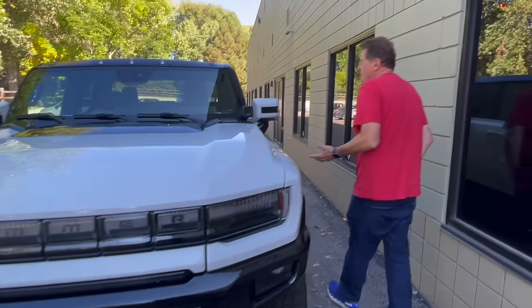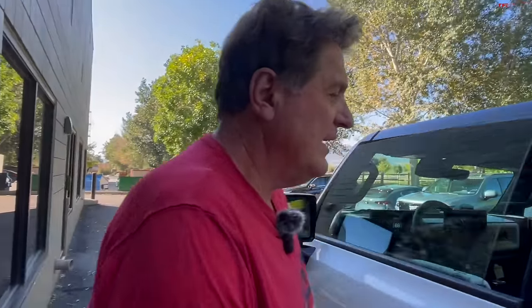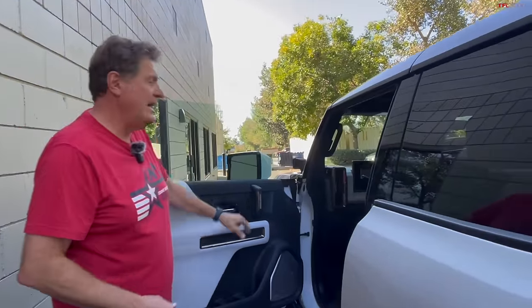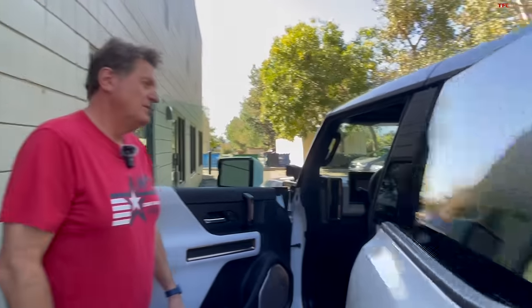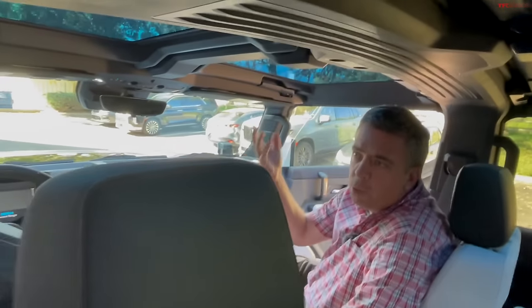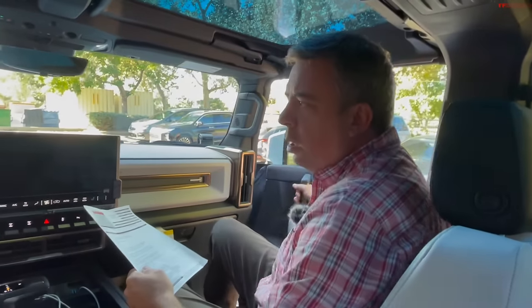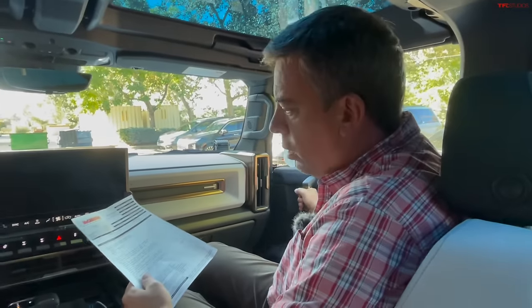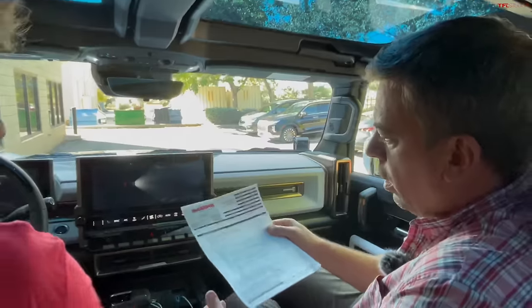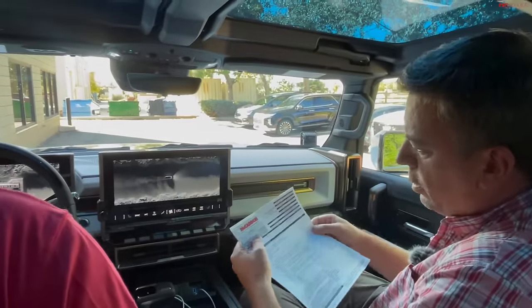What happened was I was driving back from a video shoot where we were drag racing it, and unfortunately it got stuck in traffic because the software would not allow it to go into drive or park or neutral. We eventually figured out that we had to basically disconnect the 12-volt system, and then we drove it to Macadon, which is our local GMC dealership, and they gave me this.